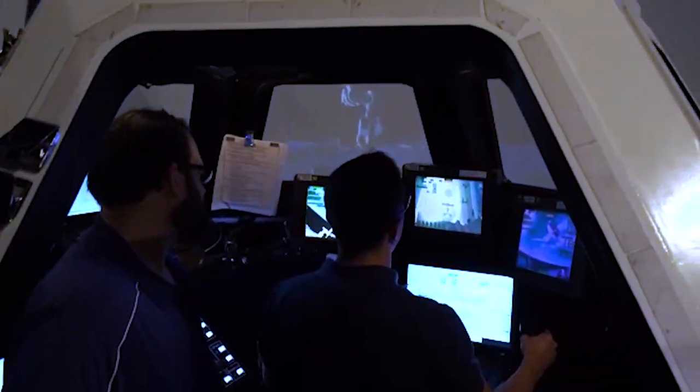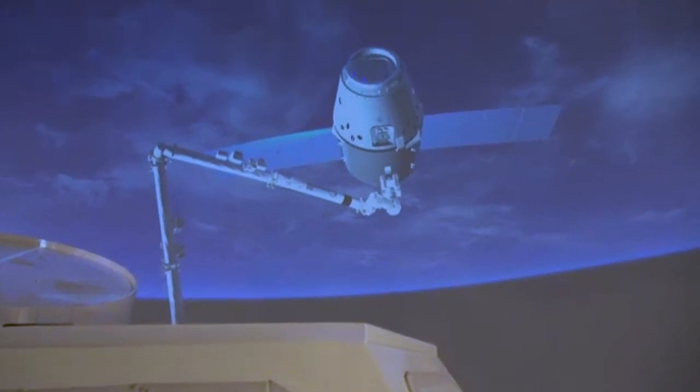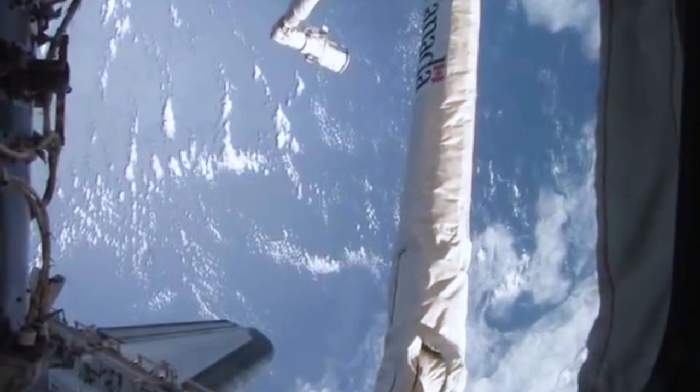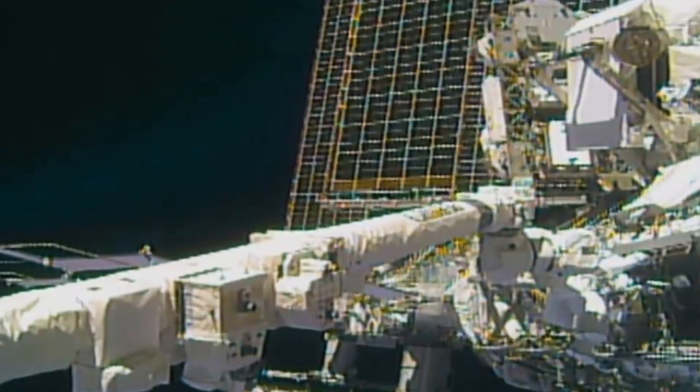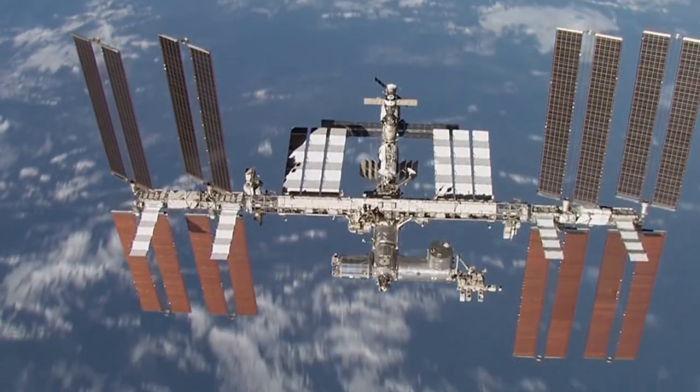Then we have robotics training. We learn how to fly the Canadarm, the big robotic arm on the outside of the space station. We still use it on a routine basis to either reconfigure the space station, use it for spacewalks, or do different tasks and repairs on the outside.